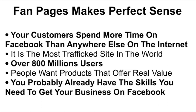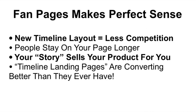Up until now I never quite understood why. But when you think about it, fan pages make perfect sense. Your customers are spending more time on Facebook than anywhere else on the internet — it's the most trafficked site in the world with over 800 million users. People want products that offer real value, and you probably already have the skills you need. The new timeline layout leaves less competition for you because no one knows how to use them effectively.